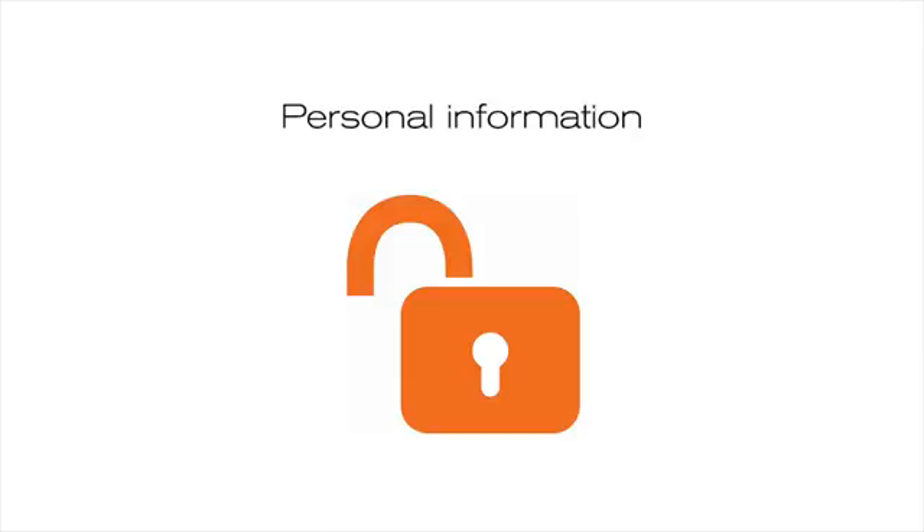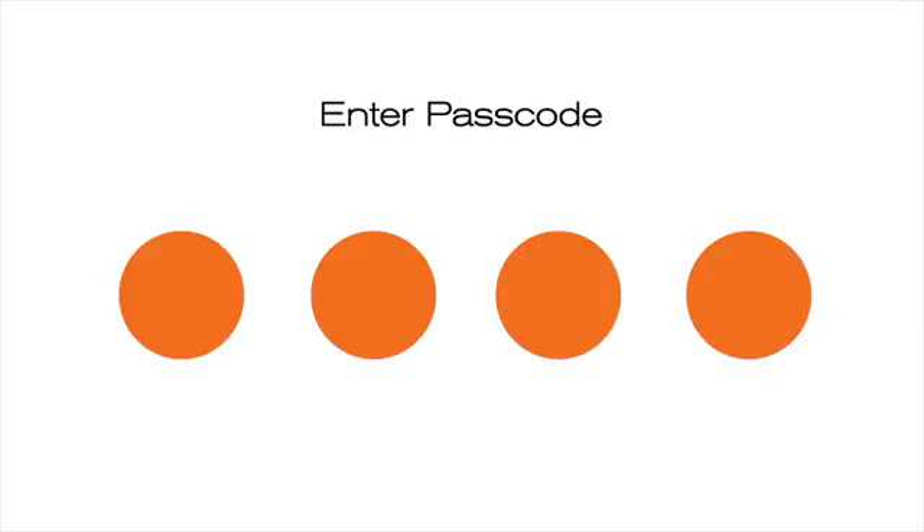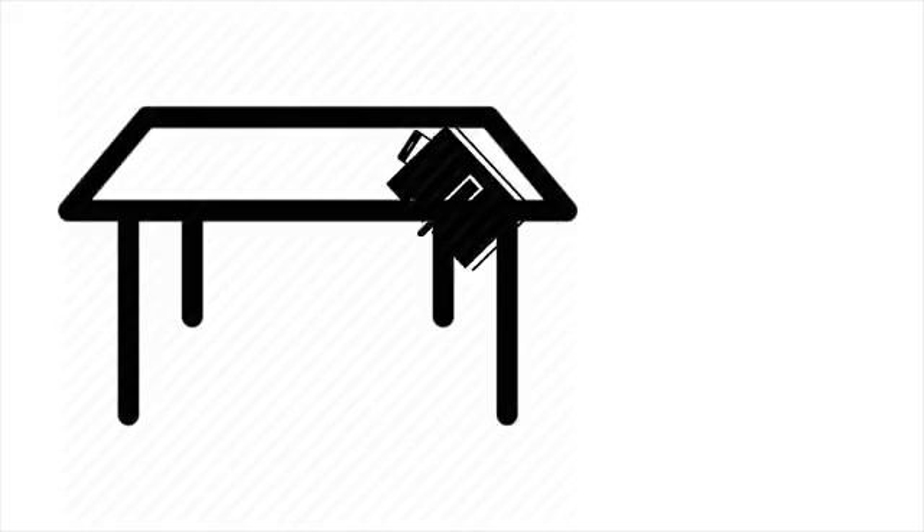There are other ways that someone might access personal information that don't involve someone monitoring your device remotely. Remember to keep your device secure by using a passcode. Do not leave it where someone else could access it, and log out of accounts. Change passwords and don't write them down. Don't leave your paper diary where it could be accessed.